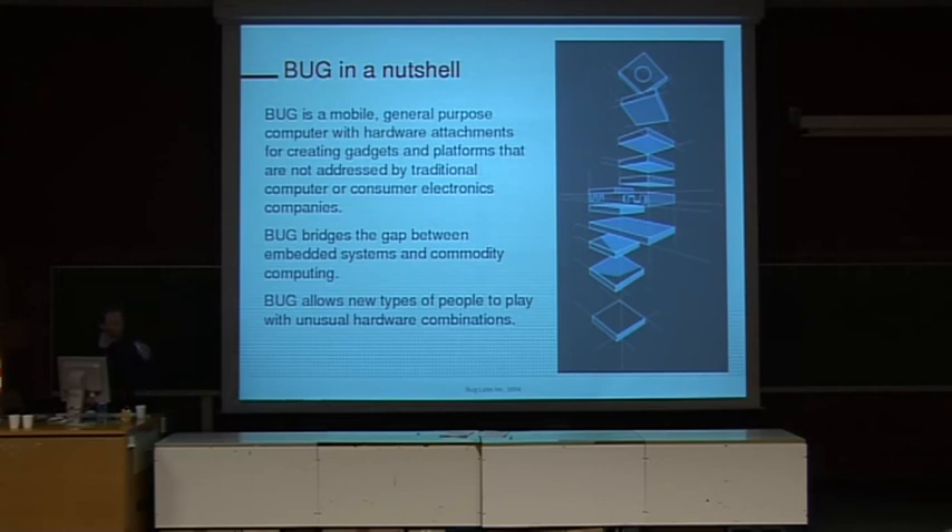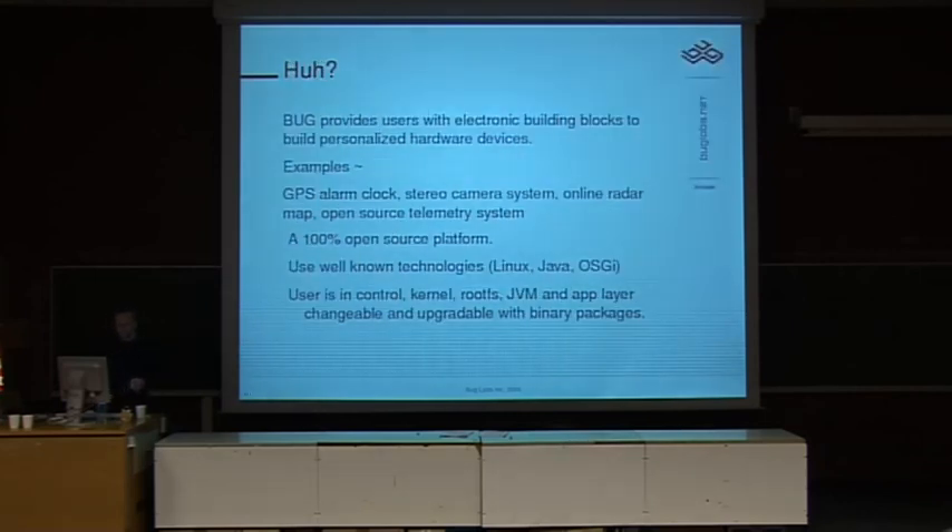With the modular idea, you can create devices that normal consumer electronics companies would never build because the market for those devices is just too small. If you take maybe an FPGA and a camera and a Geiger counter, maybe you could create an application that's really compelling for 1,000 people — but that device would never be generated by a normal company because it will not make them money. The core thing is that we're just using Linux, we're just using Java, standard technologies that people already know. There's no magic, no proprietary interface or super secret APIs.